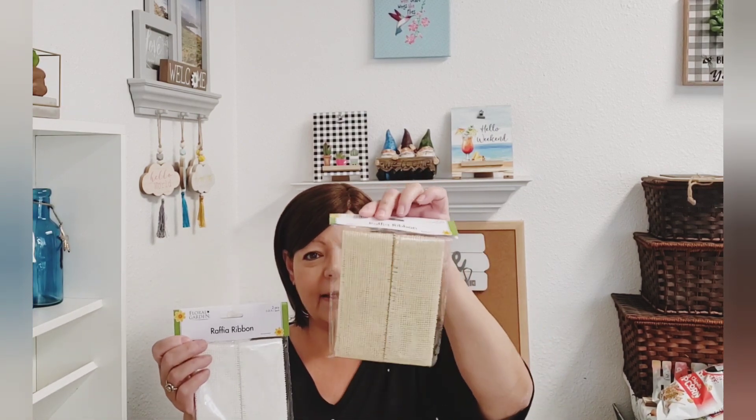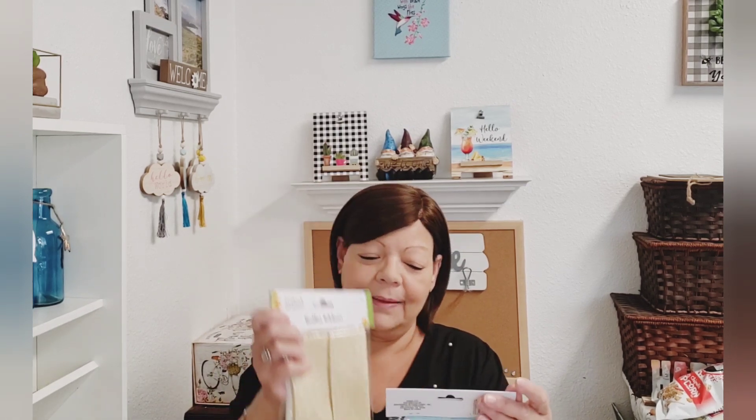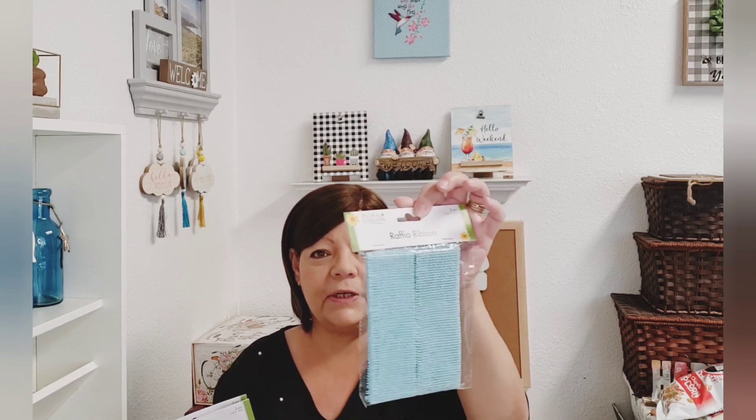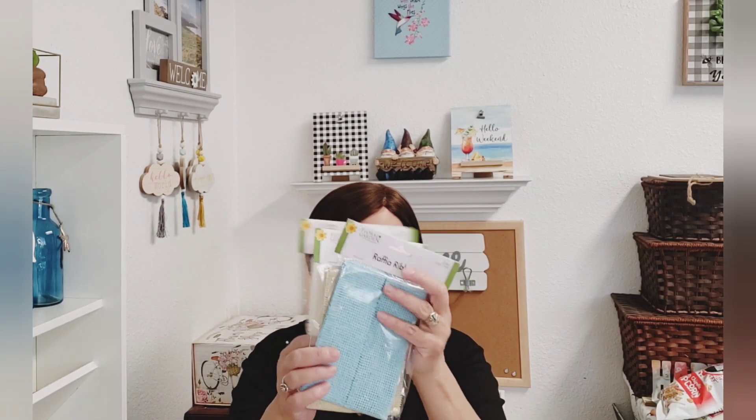Moving on to Crafter's Square — they have the Raffia Ribbon. This is the white, this is the tan, and I've already dug into this one for a DIY that I made. I'll link that in my description box — it came out so cute. It's a wooden caddy and I used this to wrap around it. They also have this really pretty blue color, and you get two pieces of 3.25 feet each.